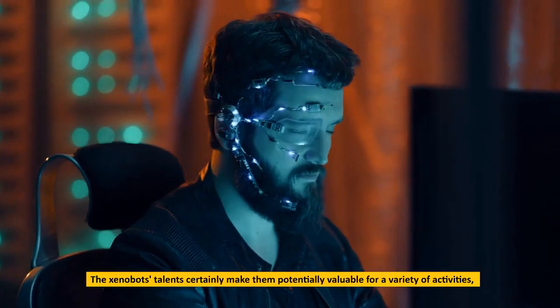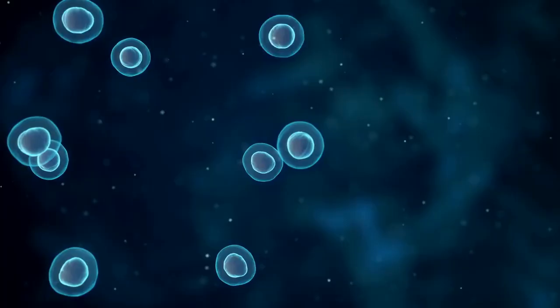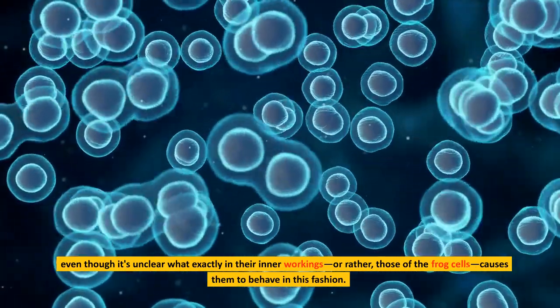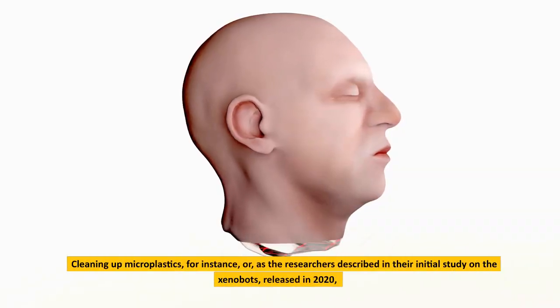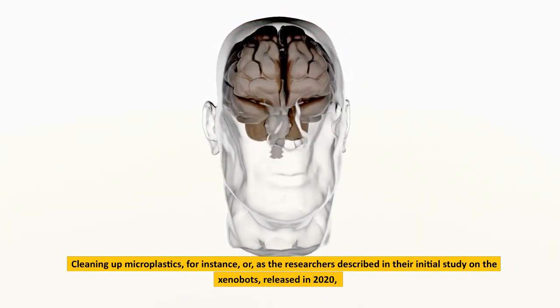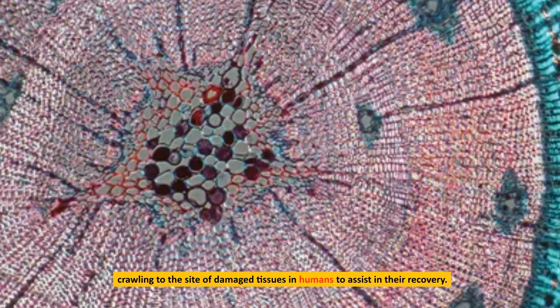The xenobots' talents make them potentially valuable for a variety of activities, even though it's unclear what exactly in their inner workings — or rather, those of the frog cells — causes them to behave in this fashion. Cleaning up microplastics, for instance, or as researchers described in their initial study on xenobots released in 2020, crawling to the site of damaged tissues in humans to assist in their recovery.